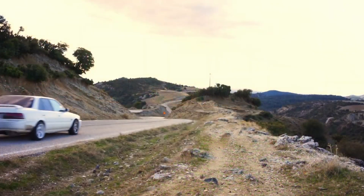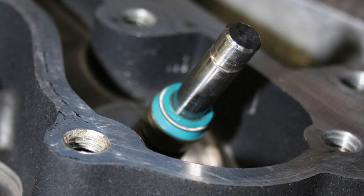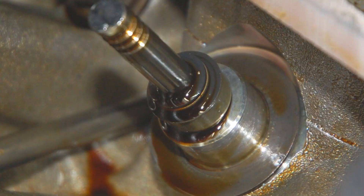Oil consumption can start from a few different places on an NA engine. There are only a few places where this can actually happen. The first and probably most common one, even on a well-maintained engine, would be the valve stem seals. These sit in the cylinders and prevent the oil in the head from running down the valves into the intake or exhaust paths. Over time, these valve stem seals get brittle or hard and cannot stop all the oil from entering the combustion chamber or the intake and exhaust runners.